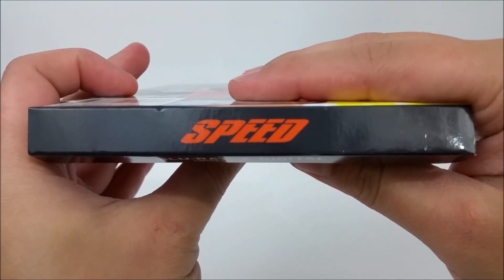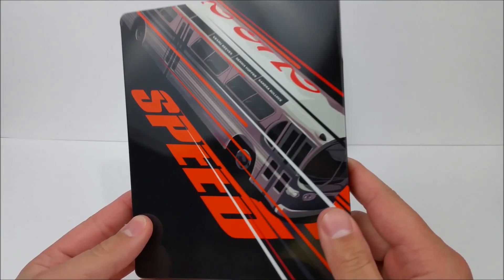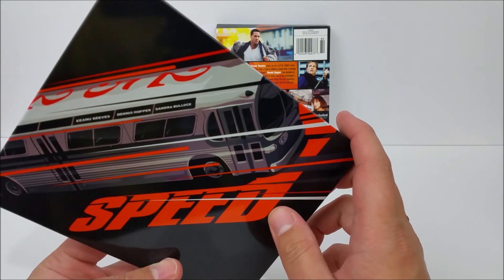At the top, that black and orange — Speed. This pops right on up. On the front right here, very nice gloss cover. You got Speed right here in orange, black color scheme, and you have the bus. Very cool.